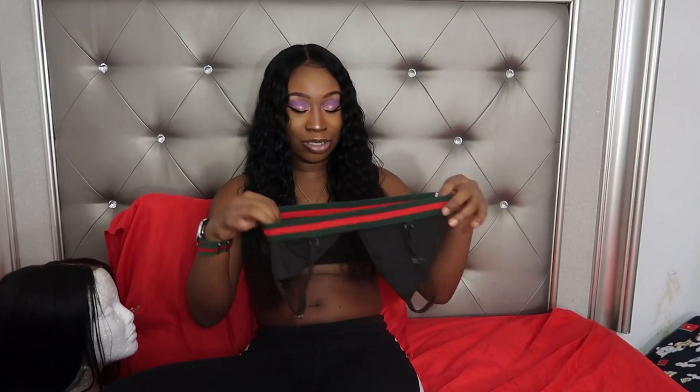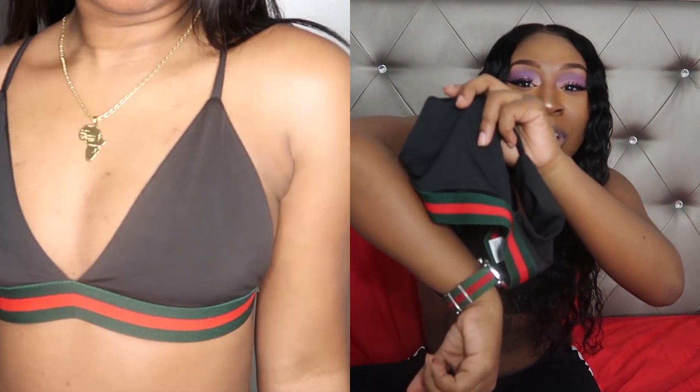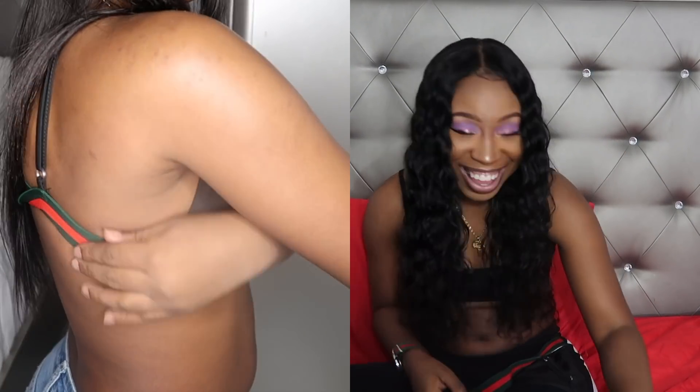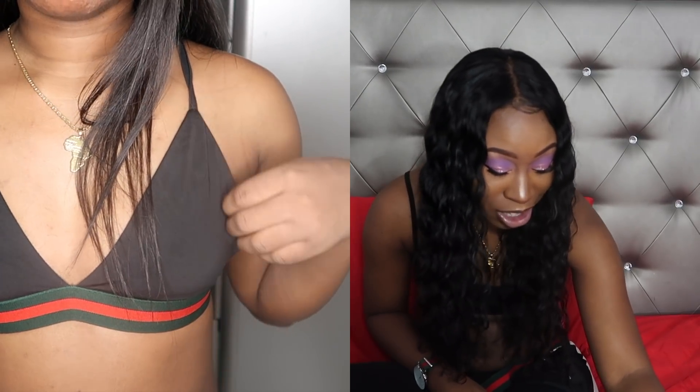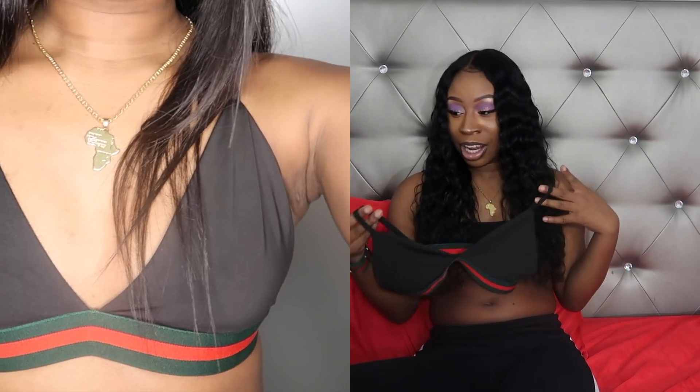The last thing I got was this bra top. I brought it so I can go to LA with it but I didn't end up wearing it. I like this top though — it fits me really good, it's cute, and it goes with my watch. Sis is walking around Gucci'd out — and it was only two dollars and 81 cents. Mad cute. I can wear it with those biker shorts I got from AliExpress too.